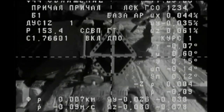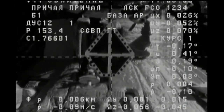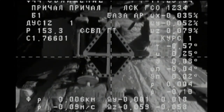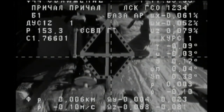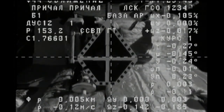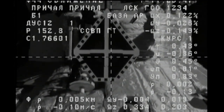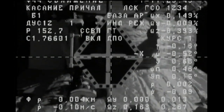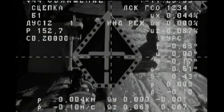Now the view from Progress. 5 meters away. Standing by for contact and capture. Contact. Capture — docking confirmed.